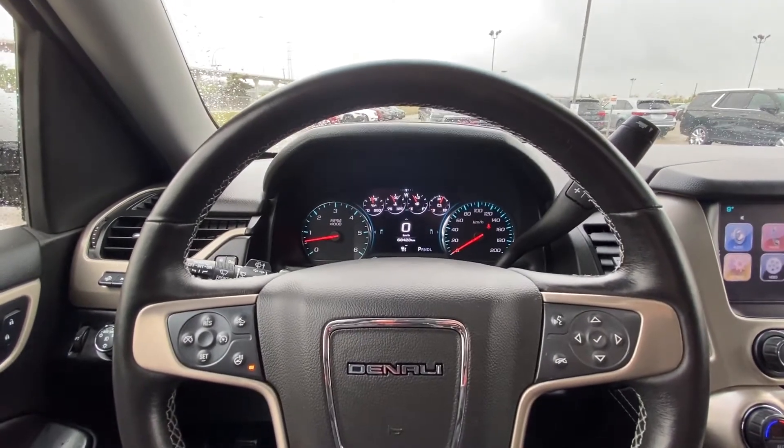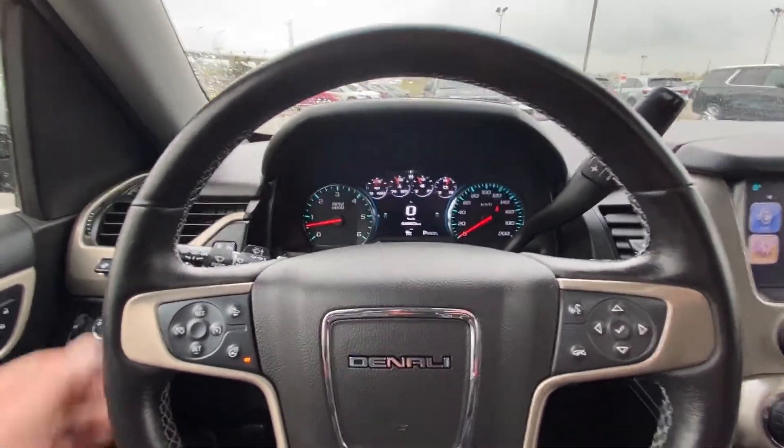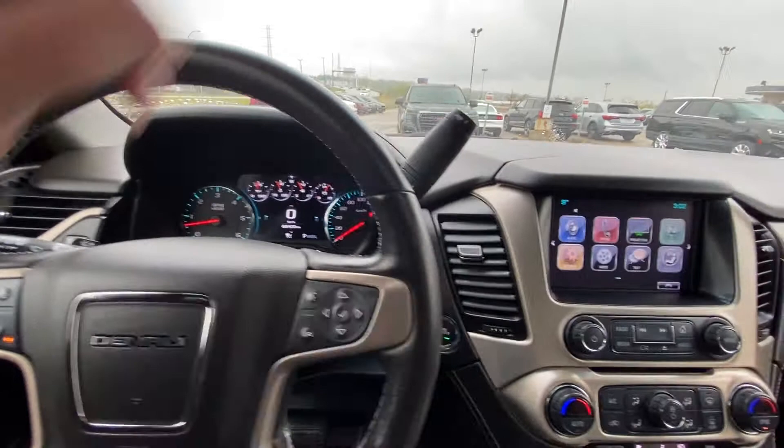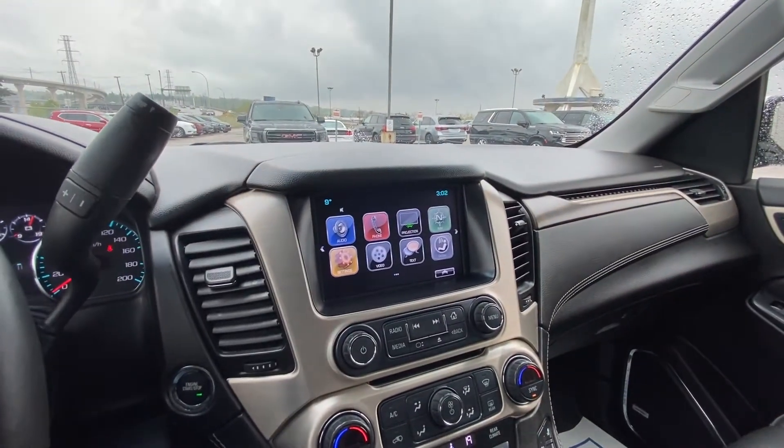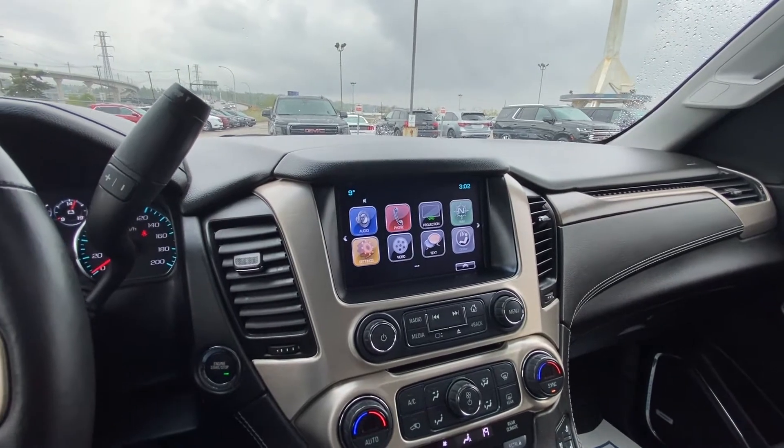The vehicle only has 68,423 kilometers on the odometer — nice and low for a 2018. Column shifter with your trailer mode, push button ignition, and a nice large touchscreen with navigation as well as Apple CarPlay.